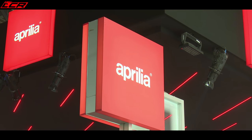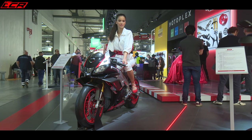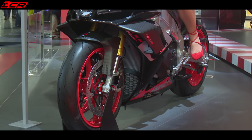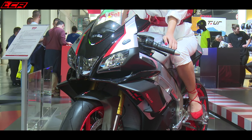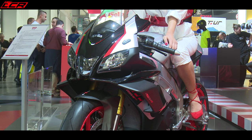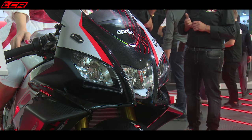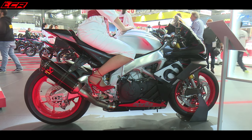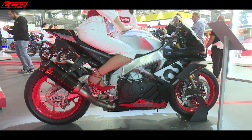Moving on to the Aprilia stand. The RSV4 RR now comes with wings and a rather sexy paint scheme, but I don't recommend riding it in red high heels. The RSV4 Factory now comes with the Öhlins EC2 suspension like on the Tuono, but still we've got no facelift of those lights — we've still got halogen lights on these bikes. We are really overdue a facelift on the RSV4 and the Tuono.